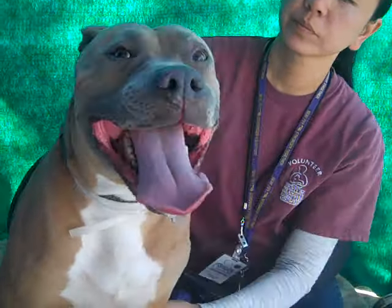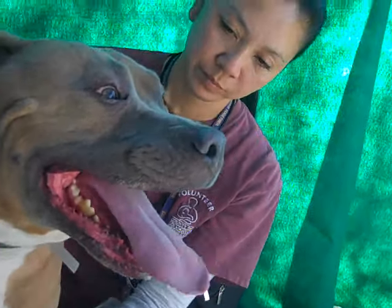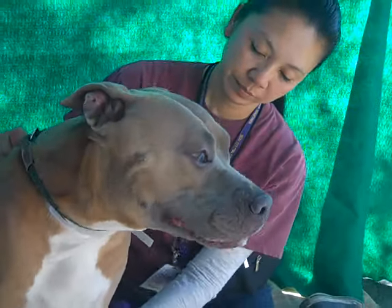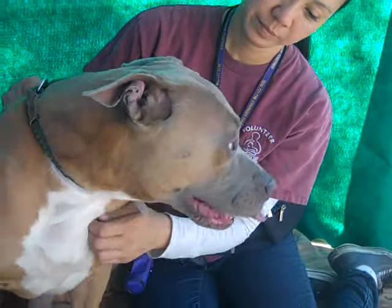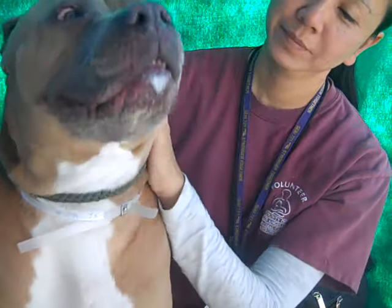He's really beautiful and he's got a really unique color on his face. He has like a gray muzzle that kind of fades into the tan, so it's not too often that you run into those colors. So come on down, meet Scooby — he's definitely ready to go home and I think he's going to make an amazing best friend.